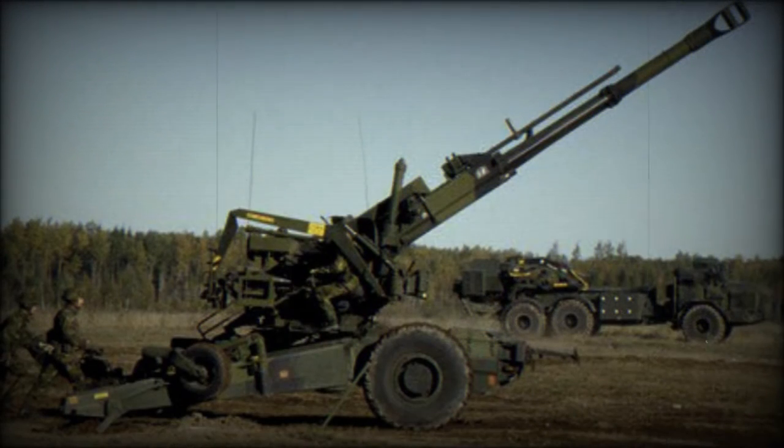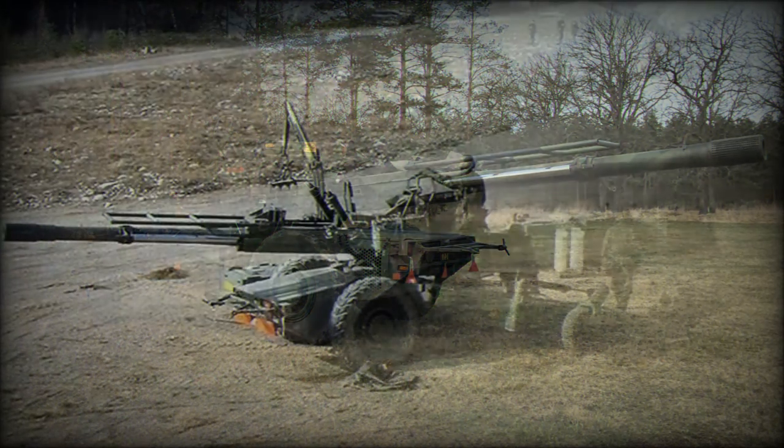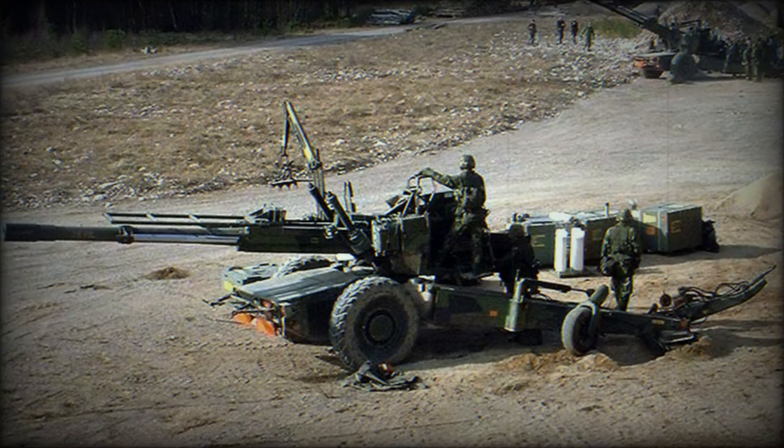This howitzer fires high-explosive, smoke, illuminating, and cargo shells with 72 dual-purpose anti-tank and anti-personnel bomblets. Maximum range of fire with a standard high-explosive shell is 24km. This howitzer can reach 30km with extended-range shells.